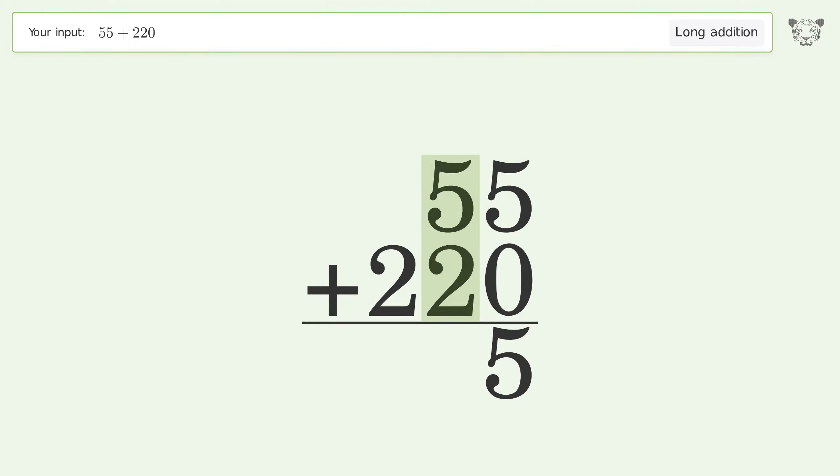5 plus 2 equals 7. Write 2 in the hundreds place, and so the final result is 275.